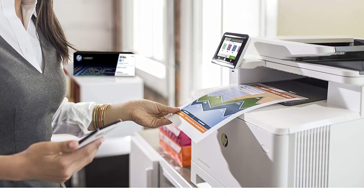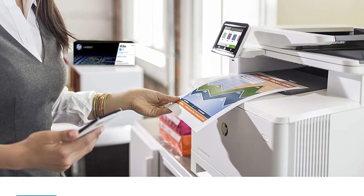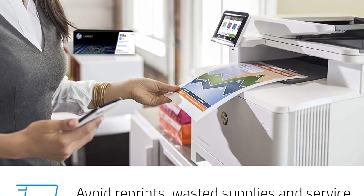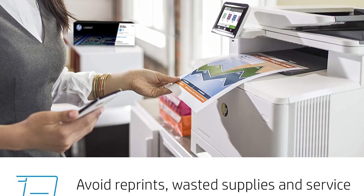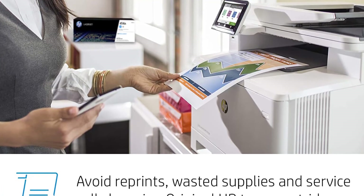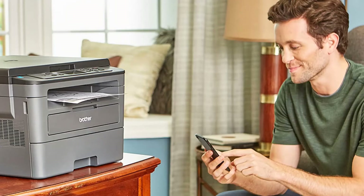It comes with a complete set of connectivity features including Wi-Fi Direct and Ethernet, and it also supports AirPrint, Google Cloud Print, Mopria, and more. Overall, it's a high-end machine with smart features to make printing easy. It's a must-consider printer if you need a device for daily high-duty tasks.